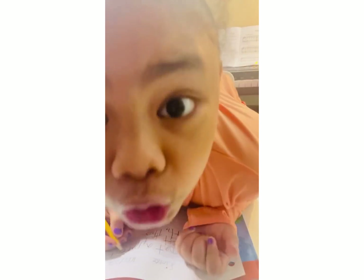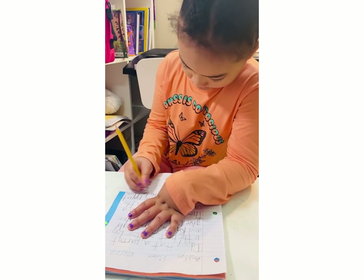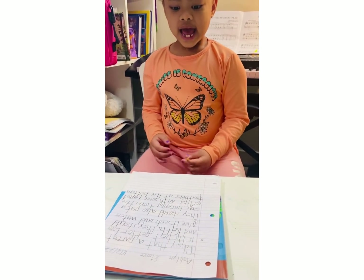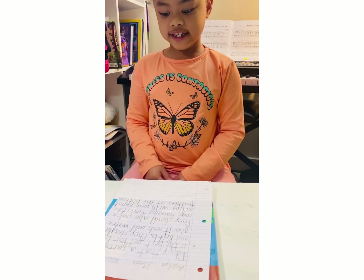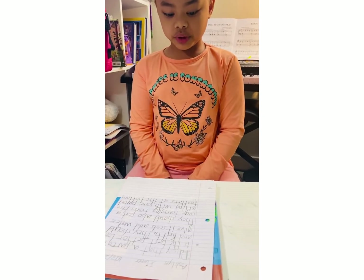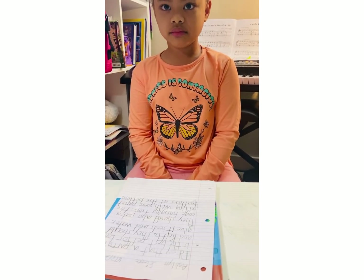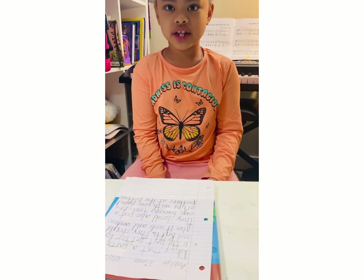Good job! Can you read your answer please? I'd say that a parrot is the best pet for Lauren Case. They should give it seeds and water. They should also put a cage hanging from the ceiling with some soft feathers at the bottom.